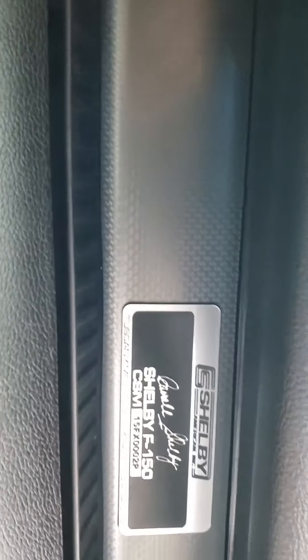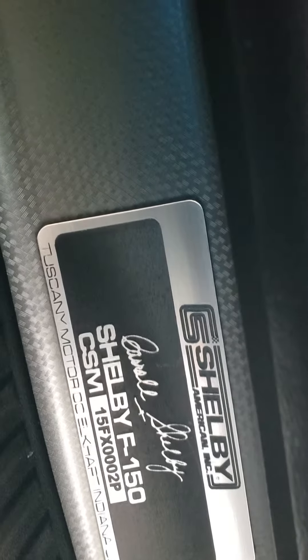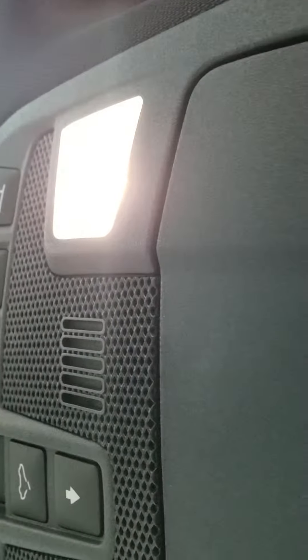This is the number right there, you can see it. Gorgeous truck. Yes sir, it's the original deal.